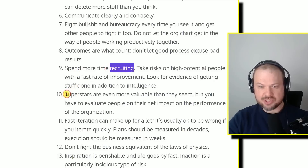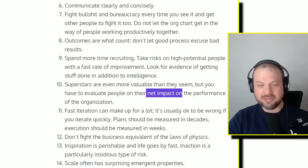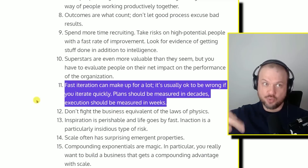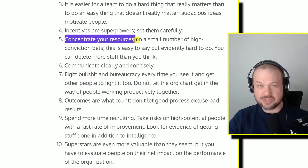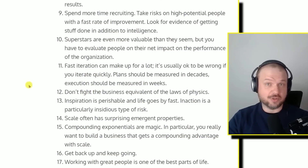On recruiting: superstars are even more valuable than they seem, but you have to look at their net impact — high-performing jerks might not be the best choice overall. Fast iteration can make up for a lot. It's usually okay to be wrong if you iterate quickly. Plans should be measured in decades, execution in weeks. The compounding effect of doing stuff fast creates a flywheel effect that accelerates whatever you're doing faster than people realize. Don't fight the business equivalent of the laws of physics.